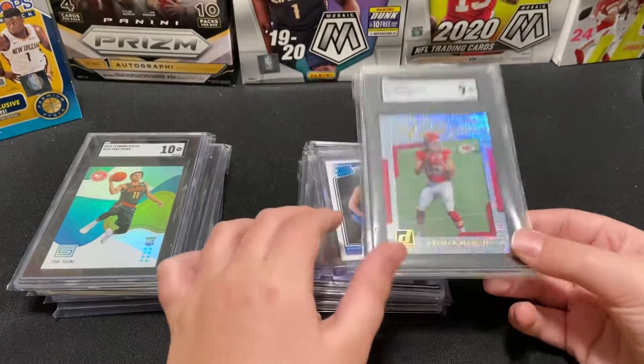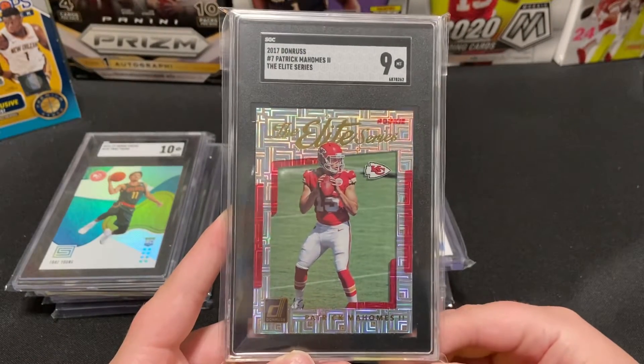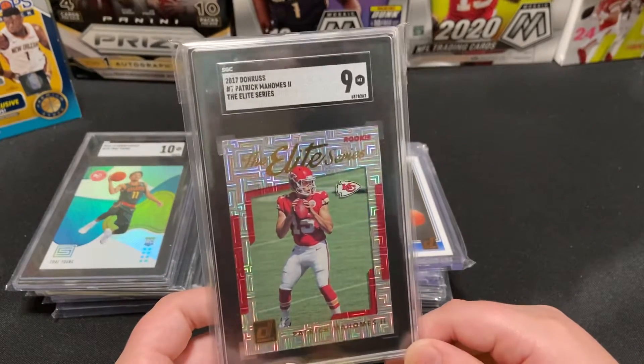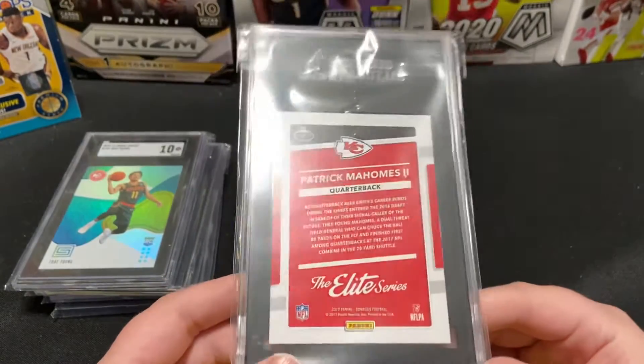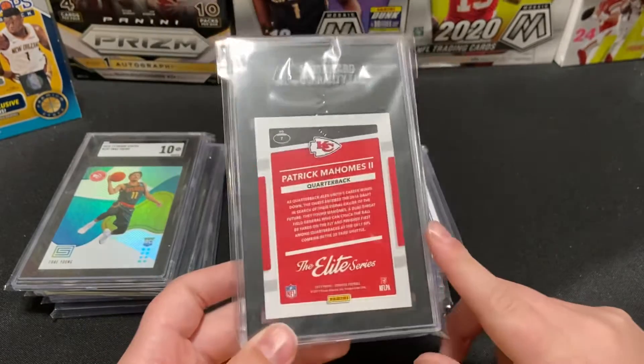Next up we have the Elite Series patch Donruss rookie — this one got a 9. I was hoping for a 9.5, but it is what it is. I love this card; it's one of my favorite cards in my collection.